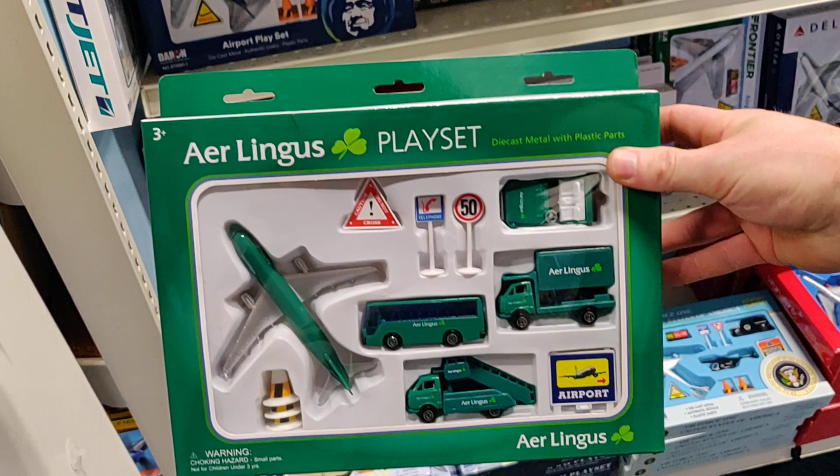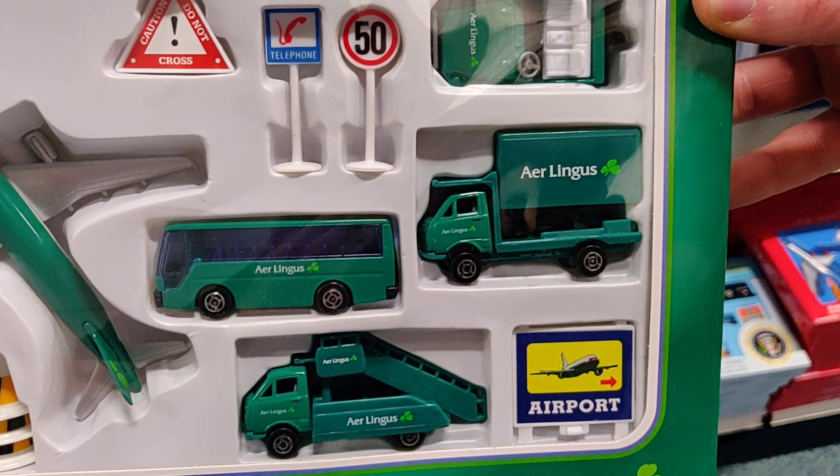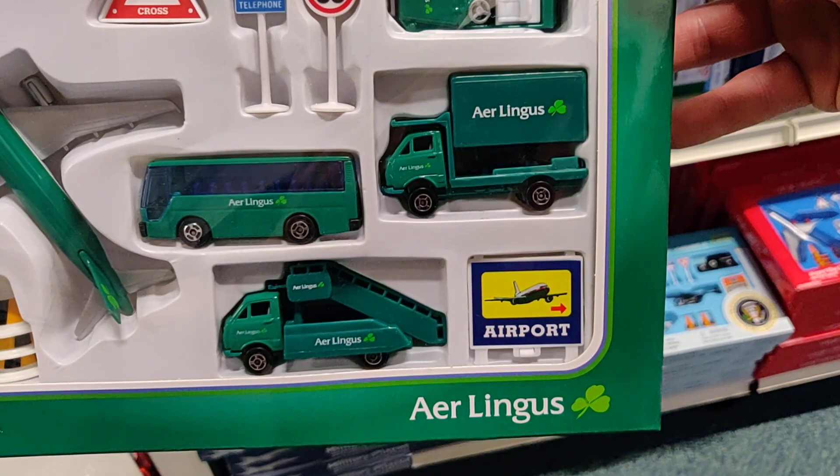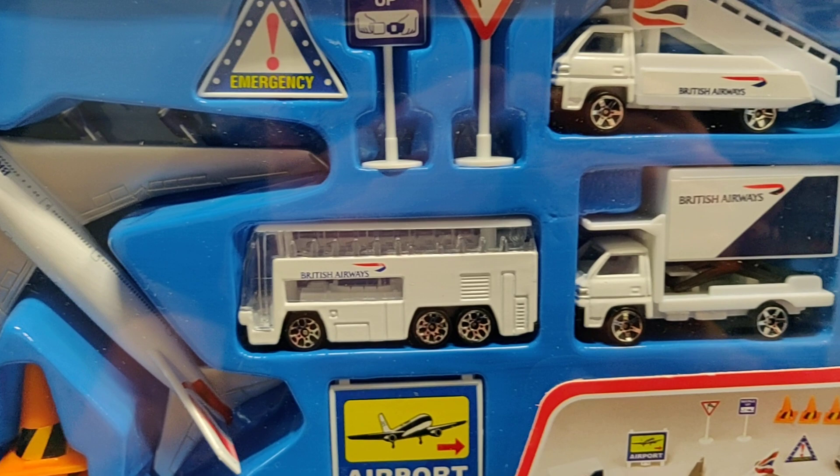Aer Lingus play set — the wheels don't look that bad, got some traffic signs. Here we have the one from British Airways. Don't like the wheels on these ones, but still it's not bad at all.